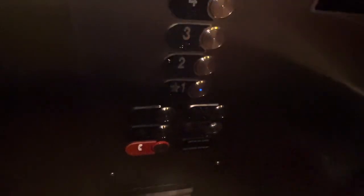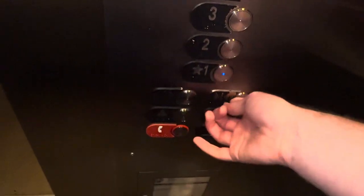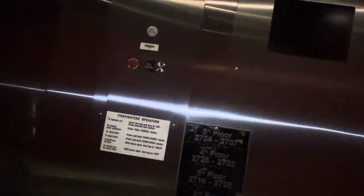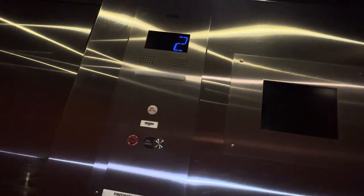And here we are at two, going down to one it seems. Anyway, this is a very nice elevator — like all the last few I've been in. And we have one. That's it.